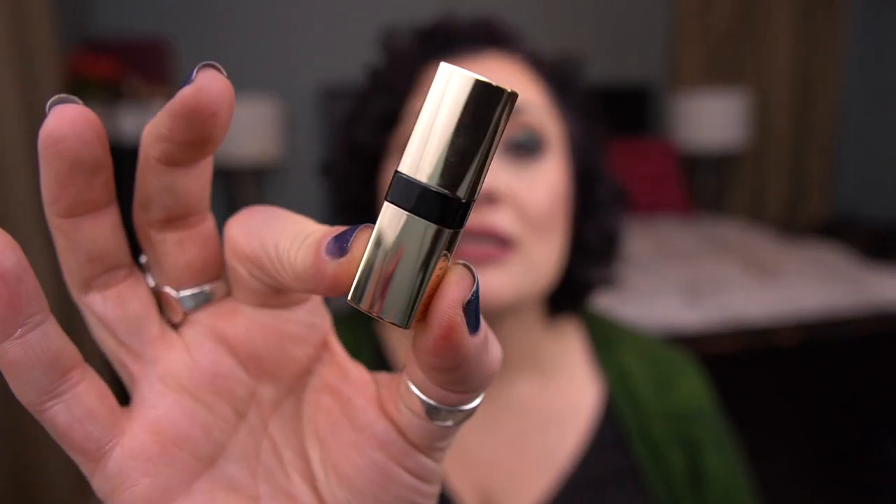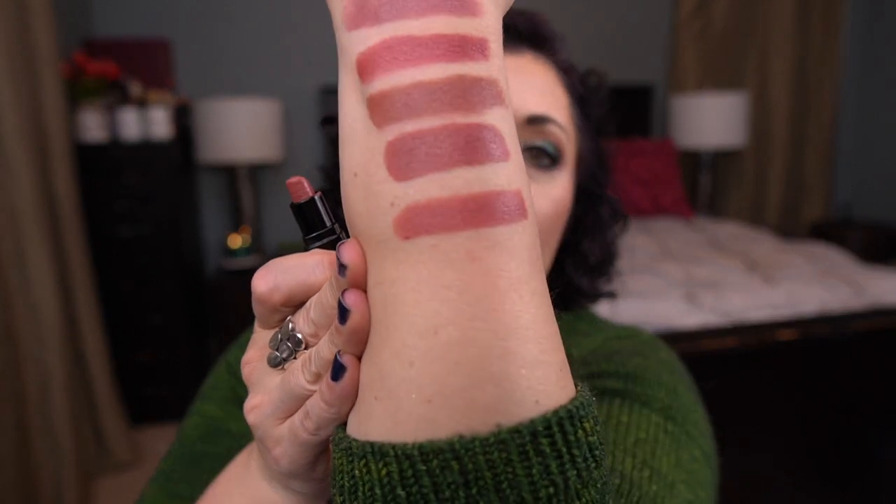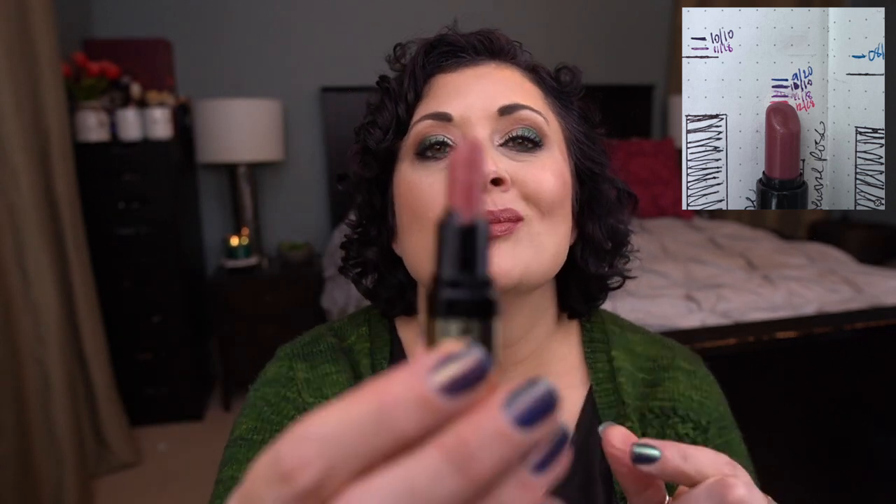The last lip product I'm working on is by Bobbi Brown — this is the Luxe Lip Color in Neutral Rose. It is my little mini deluxe sample. I have pretty steady progress on this one. Here's the shade — it's such a nice color. This one still has a ways to go.